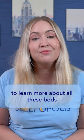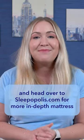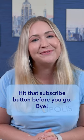Click the link in the description to learn more about all these beds, and head over to sleepopolis.com for more in-depth mattress and sleep product reviews. Hit that subscribe button before you go. Bye!